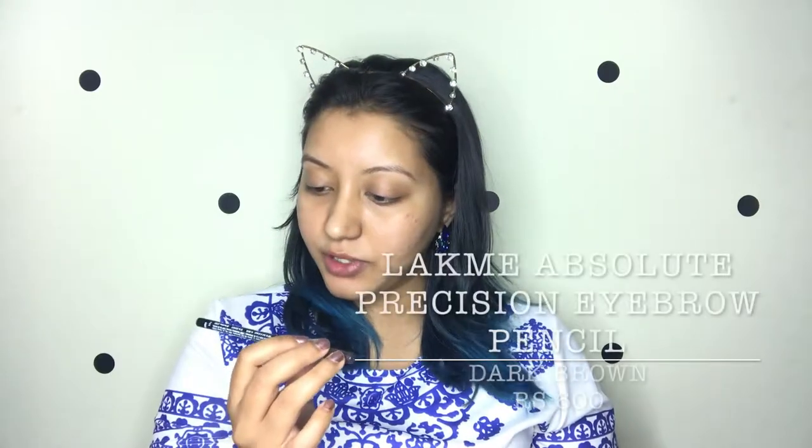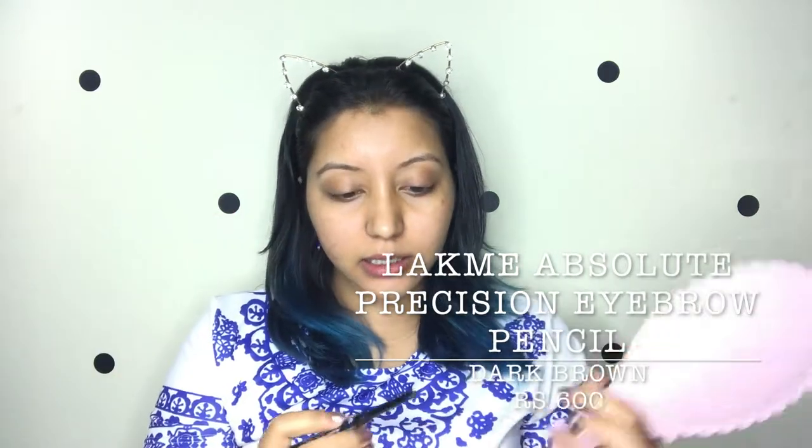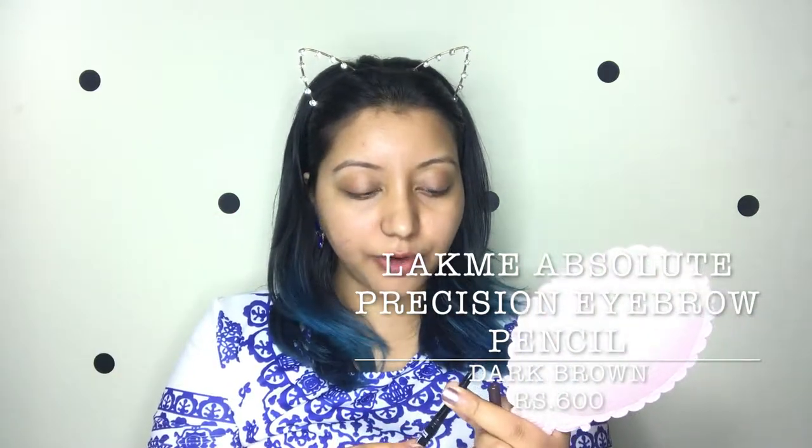The first product I'm going to be using is the Lacme Absolute Precision Eyebrow Artist in the shade dark brown. It's a retractable kind of eyebrow pencil and it doesn't have a spoolie, but it has a tip at the end. I'm just going to be brushing my eyebrows upwards first.